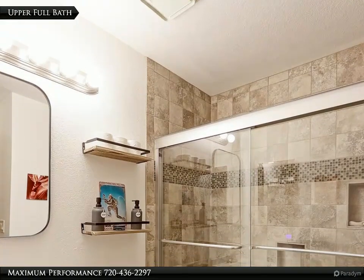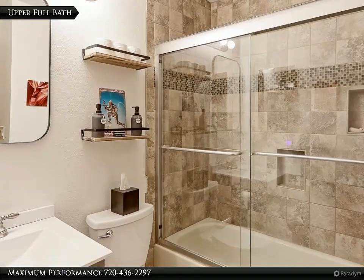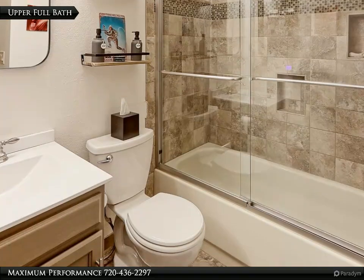The remodeled full bath has a beautiful vanity with integrated sink, designer tile floors, new fixtures and treatments, and a spacious tub with shower that features a travertine tile surround with glass inlays.